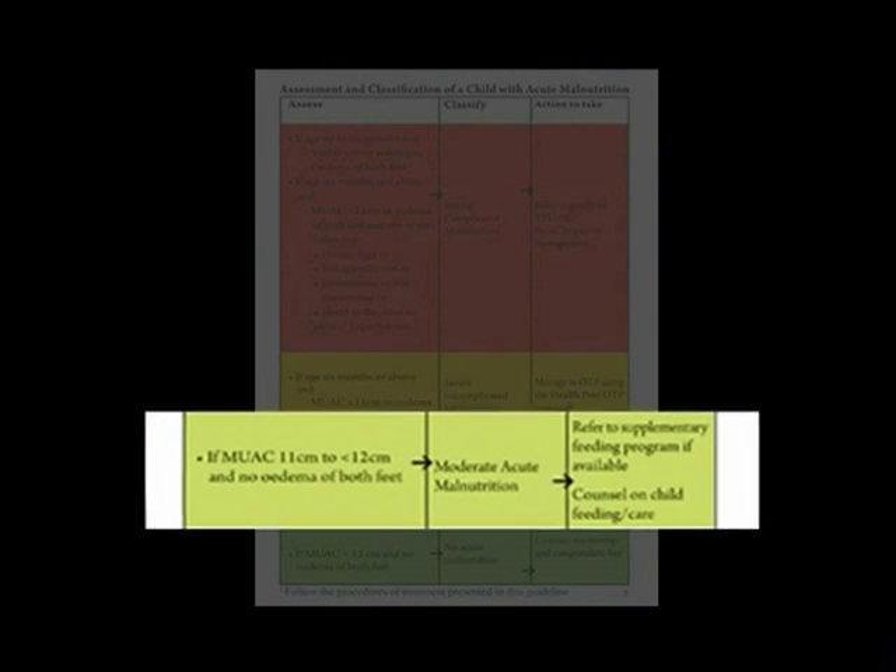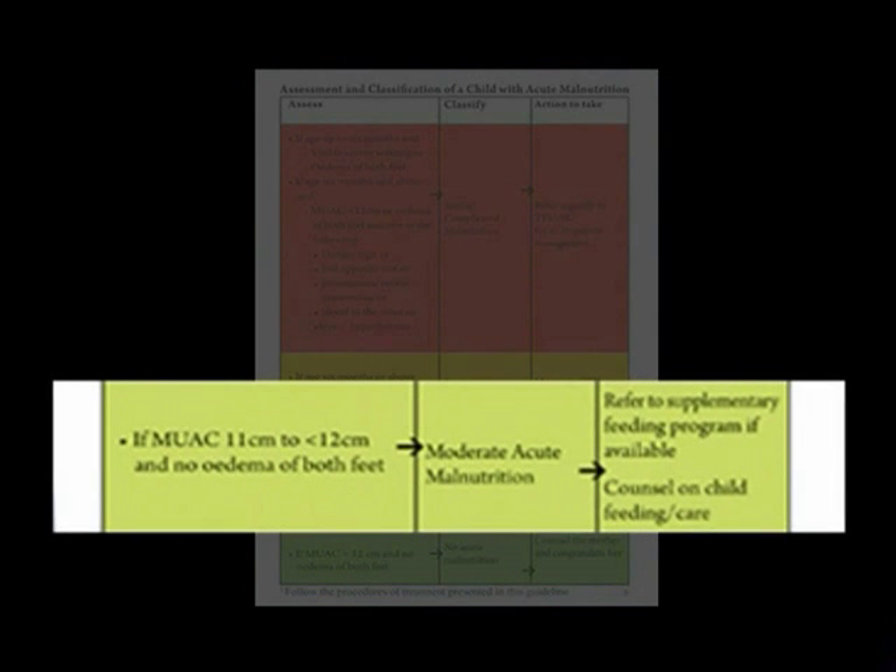If mid upper arm circumference is 11 cm to less than 12 cm and no edema of both feet, classify as moderate acute malnutrition and refer to a supplementary feeding program if available. Counsel on child feeding and care.